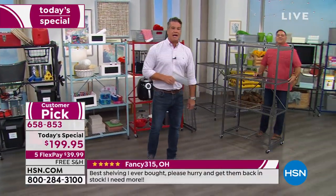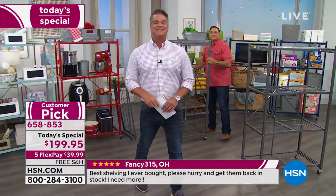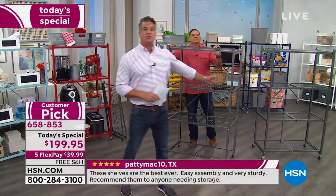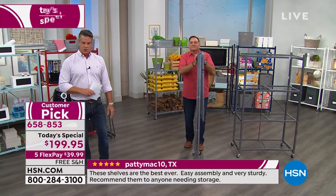Shirley is out there in Maryland and she owns some of these and she loves them. Hi Shirley, welcome into HSN. Would you tell everybody what your experience is with origami, what you have, and what you use it for?